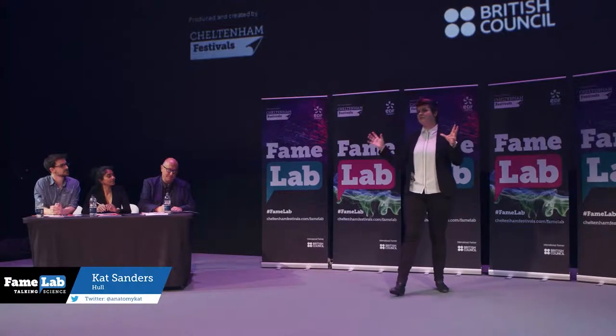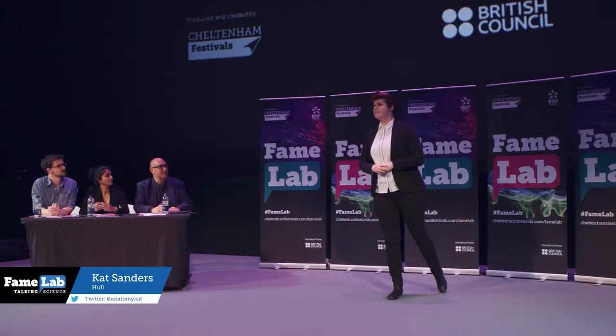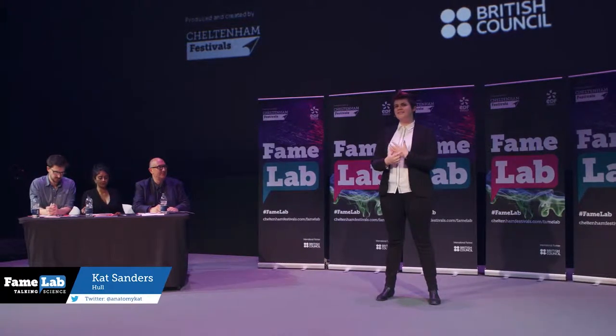Have you ever wanted to learn more about your own body? There's a hell of a lot of stuff going on just underneath your skin.